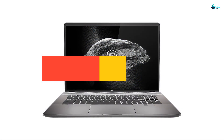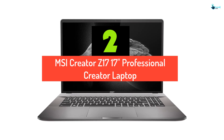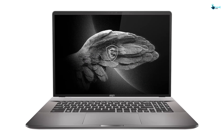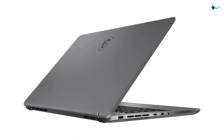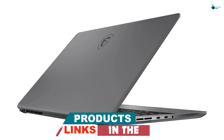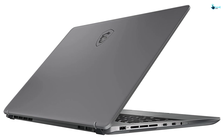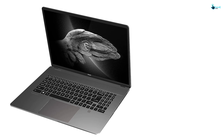At number 2, we have the MSI Creator Z17 17-inch professional creator laptop. The Creator Z17HX Studio from MSI is designed from the ground up to be the ultimate machine for content creators and creative professionals. The 17-inch QHD display gives you excellent color, detailing, and contrast, and it also supports touch inputs via the MSI Pen 2, which is great for taking notes during client meetings, creating digital drawings and paintings, or having more control over your apps and programs.